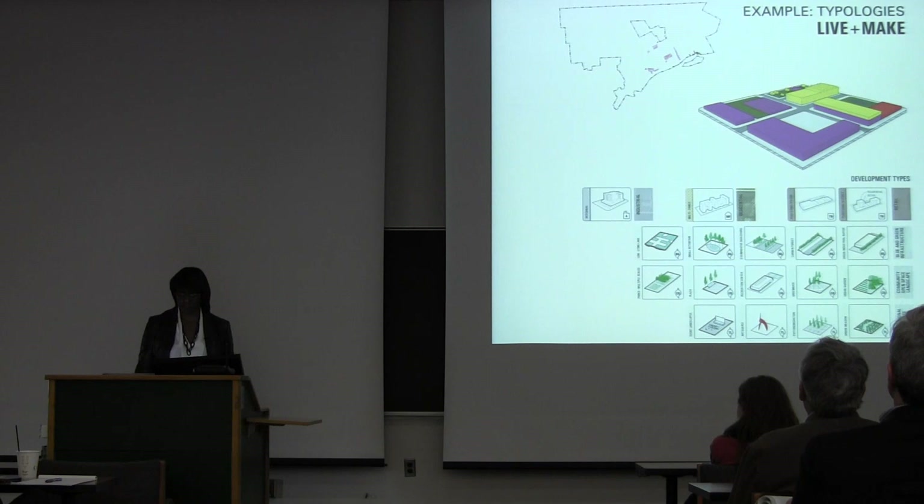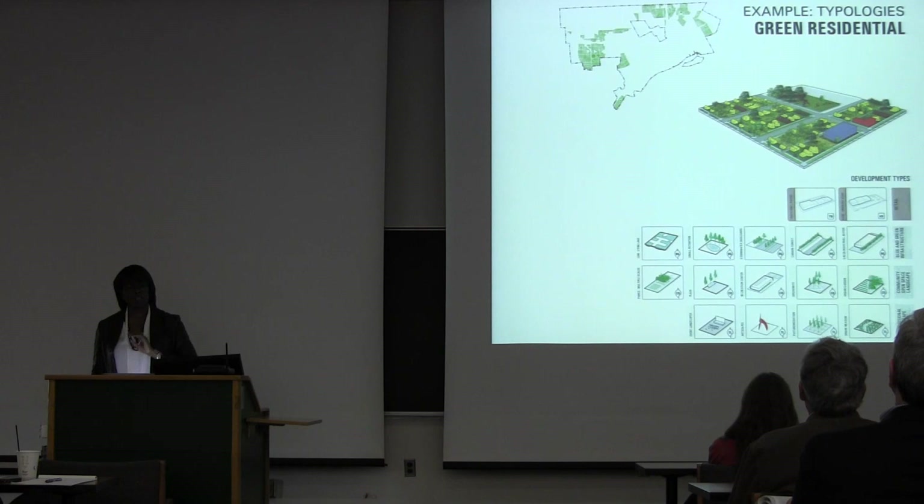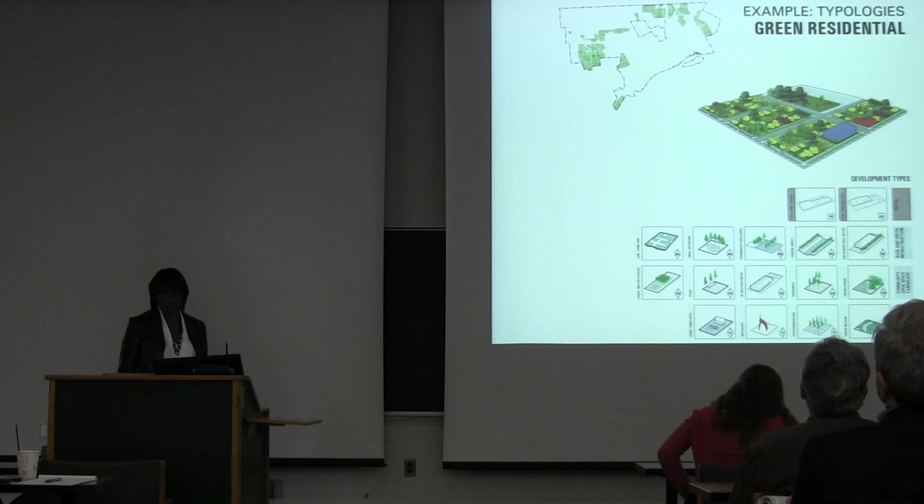We have green residential, where we take some of those moderate vacancy areas and instead of deploying an infill strategy where you build it back as traditional residential, you actually think about some different types of both open space and residential developments that you could do.